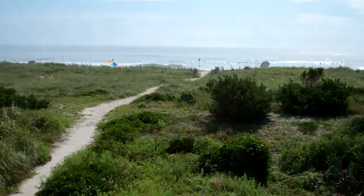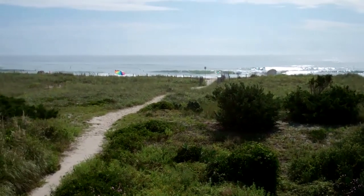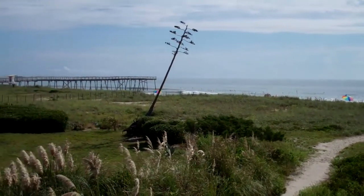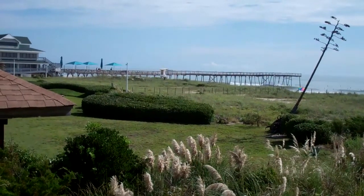Hey everybody, it's Eric Hofacker with WilmingtonRealEstateInfo.com at REMAX Essential in Wilmington, North Carolina. I am standing on the deck at 719 South Lumina on Wrightsville Beach, and I wanted to let you have a look at this spectacular property.